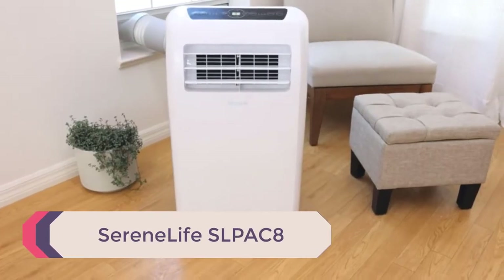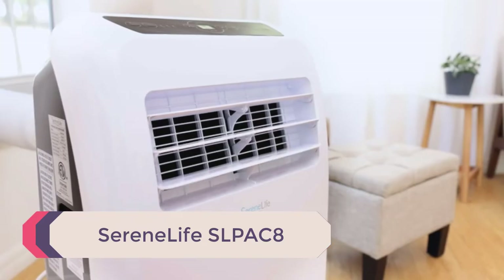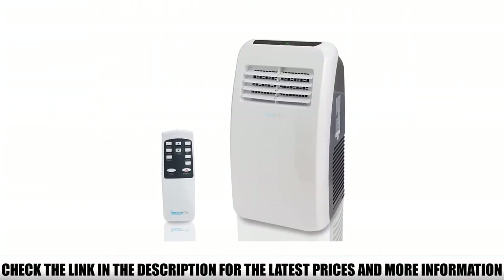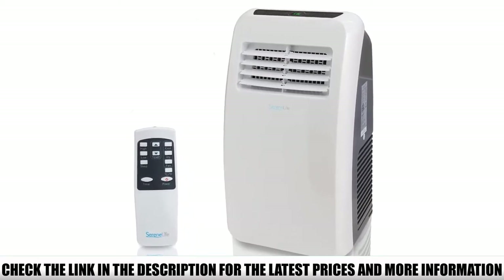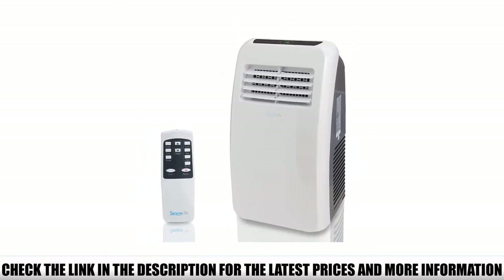Number 5: the Serenelife SLP-AC8. If you're sold on a portable style tent air conditioner but prefer to save your money for gear and firewood, check out this portable unit from Serenelife. The SLP-AC8 is the least expensive option on our list, yet still manages to crank out 8,000 BTU of power, which is more than enough to cool even the largest tents out there.